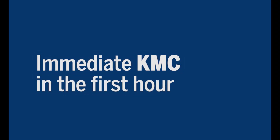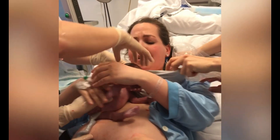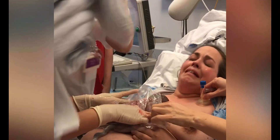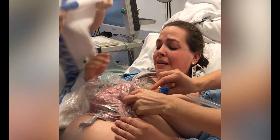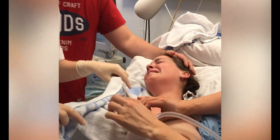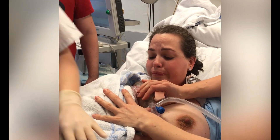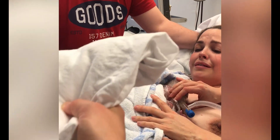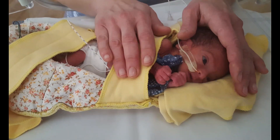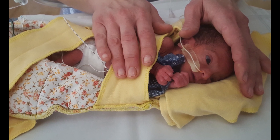Immediate KMC in the first hour. The baby then spends the first hour on mother's body. Make sure that the baby is dried carefully and gently. Keep the same cloth with its warmth over him, and add more cloths or towels if needed. Normal care and observation should be done without uncovering the baby. This will keep the baby warm. Look for your baby's eyes opening. Switch off any bright lights, and you may see this.